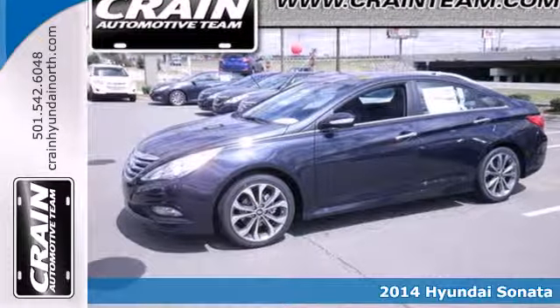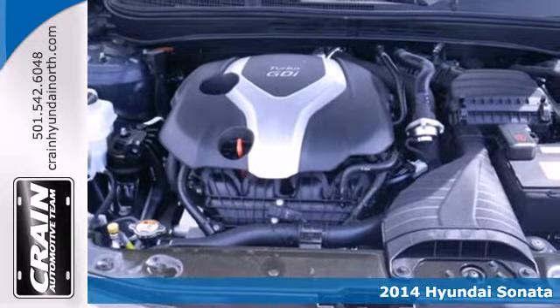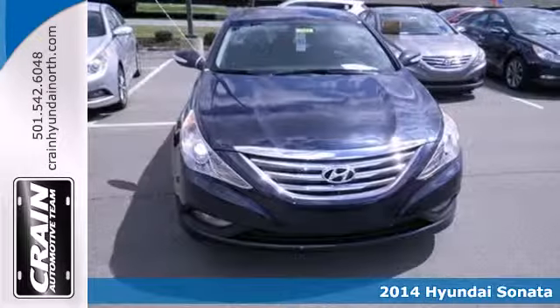Here's a 2014 Hyundai Sonata. It redefines the family sedan cabin with its ergonomic design and class-above space.